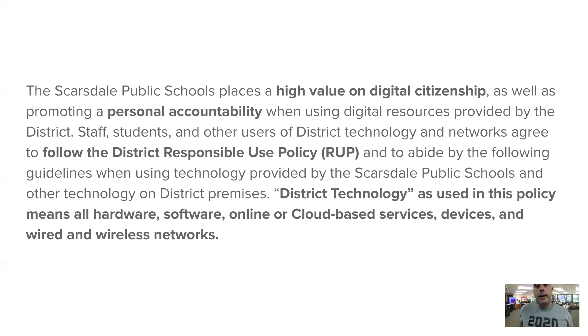Don't feel like these are guidelines set just for you as students. This same policy applies to me and all staff members as well. Anyone with a Scarsdale Schools address has to follow these guidelines.